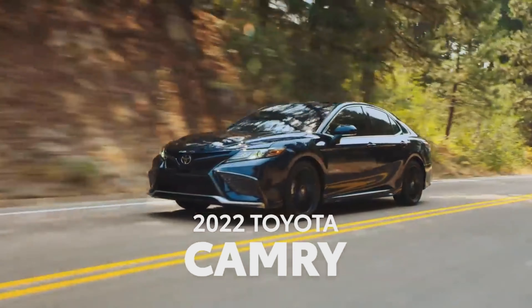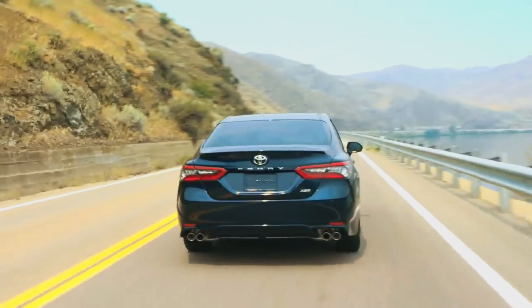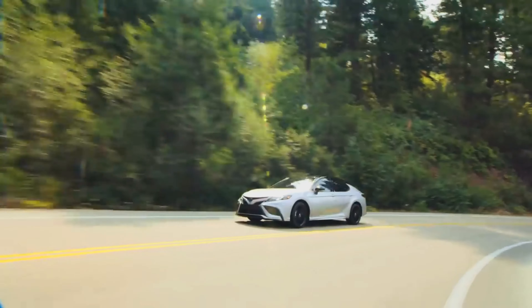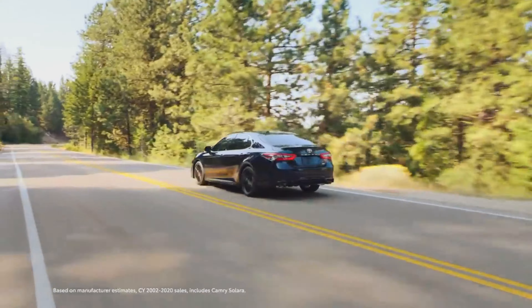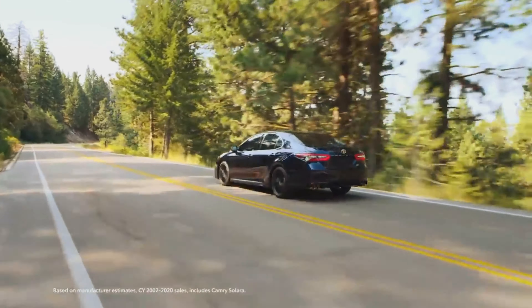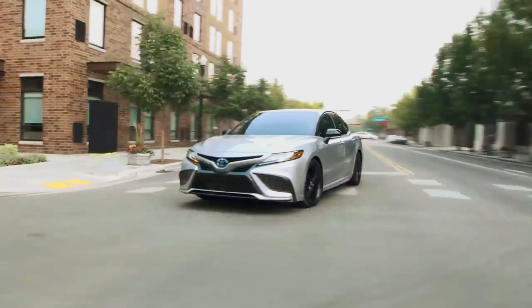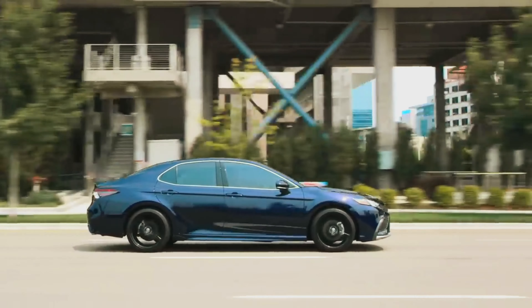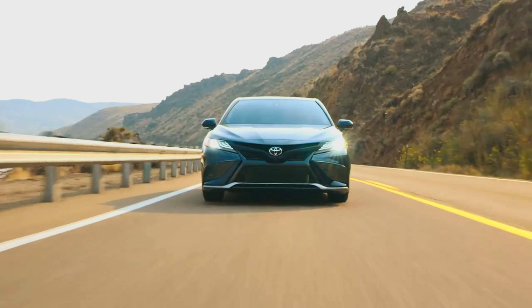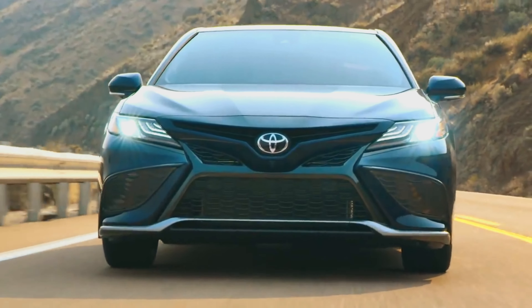Since it hit the scene almost 40 years ago, the Toyota Camry has been setting trends around the world. With its perfect blend of excitement, technology, quality, and reliability, it's no surprise that it's been America's best-selling midsize sedan since 2002. And for 2022, Camry continues its unbeatable formula and shows what it means to be a thrilling sedan icon with an unshakable spirit. Let's find out more.